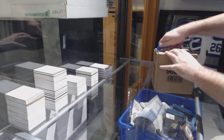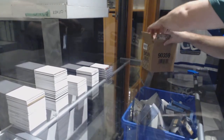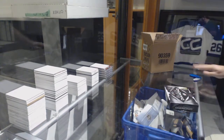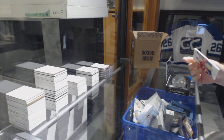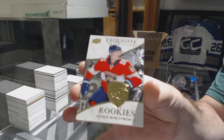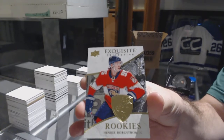Here we go, starting out CC break number 9109. We have the Black Diamond case — five box case break. Does anyone want to guess what the diamond is, just to see where we'll be? They don't want to guess what diamond's gonna be. I just want to make sure the cameras are in the right angle — yeah, looks like it.